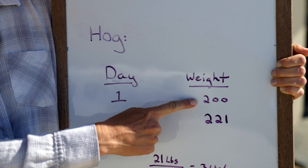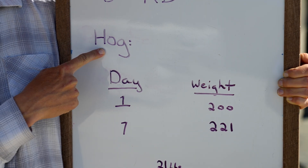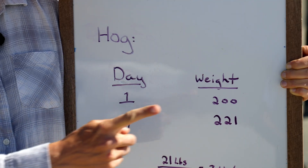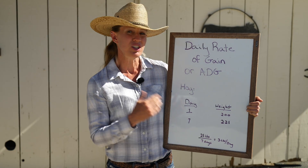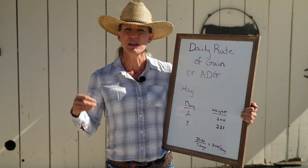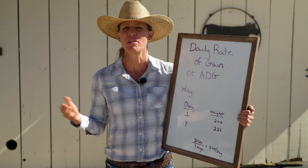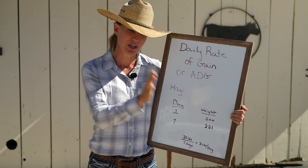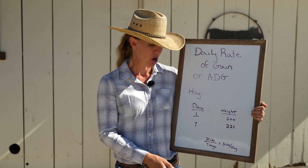Then we write down exactly what the animal weighs on that date. This is just an example of one of our hogs — I'll write down what species of animal it is. This is a hog. On the first day that we weighed, it weighed 200 pounds. Seven days later, we came back and it weighed 221 pounds. What we can do with that information is figure out how many pounds per day that animal is gaining. That can be really helpful in a show situation, especially if you're raising animals for 4-H or other kids' livestock shows. We want to know what our animal weighs today and what it's going to weigh in two months, so that we don't go over that weight and we'll know how to enter that animal into a show.